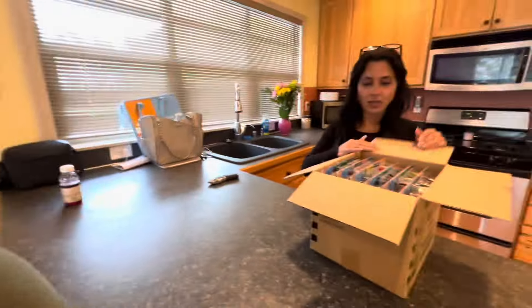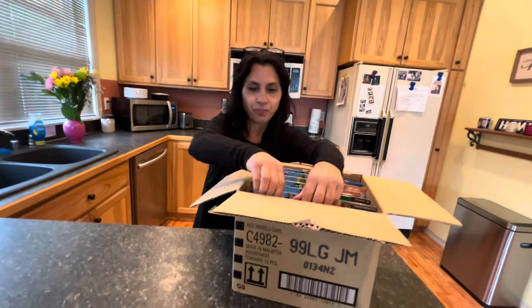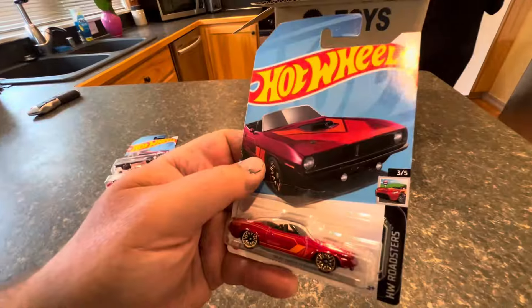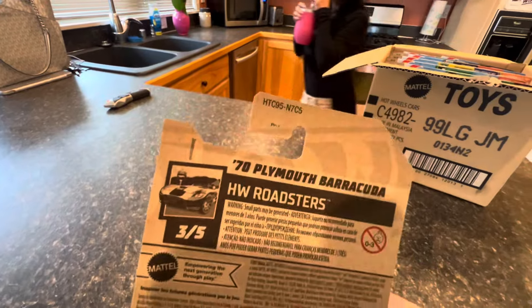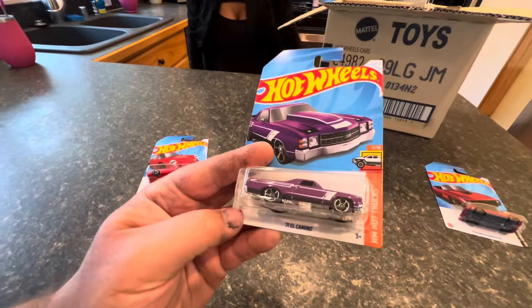Let's pull two or three cars out at a time and check them out. Let's go through this G case. We have the '70 Plymouth Barracuda. These are international cards — it is not guaranteed for life and the case number is not on the back. We also have one from the F case: the '71 El Camino that transferred over.